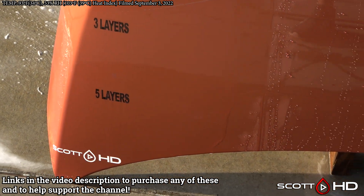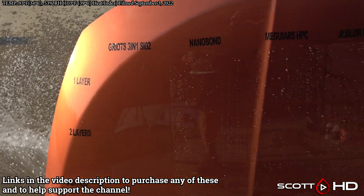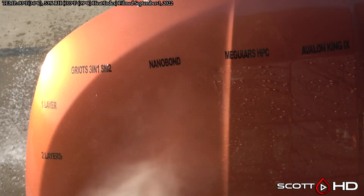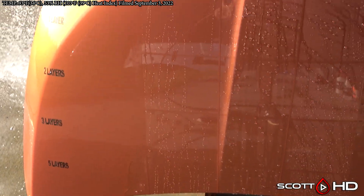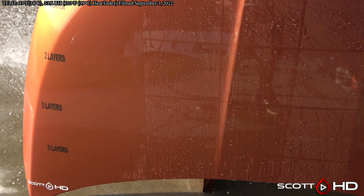No surprises — Griots one, two, three layers: layer one has definitely failed; two, three, and five we can call weak. The heat has definitely taken a toll. Nanobond still looks like it's hanging in there — I don't see any difference between the layers, maybe the one-layer panel if you look really close.